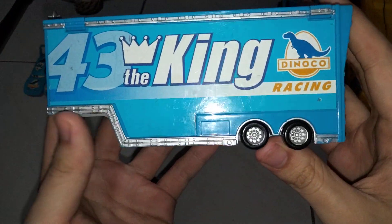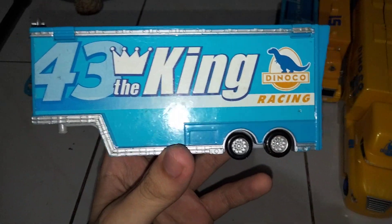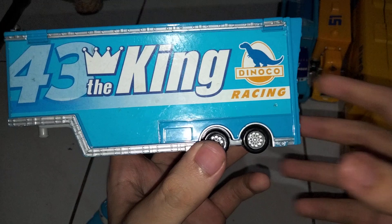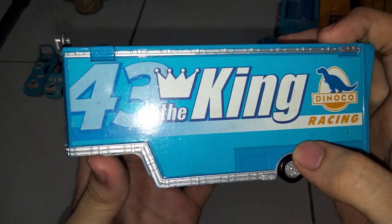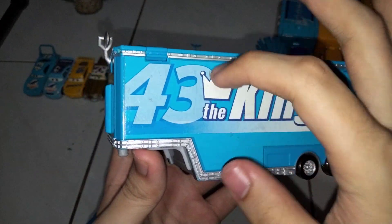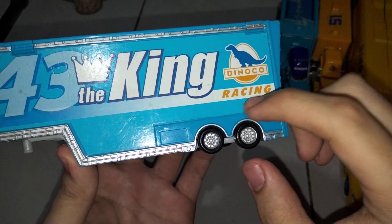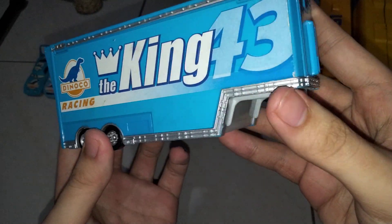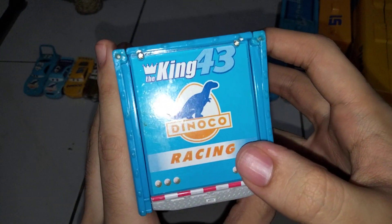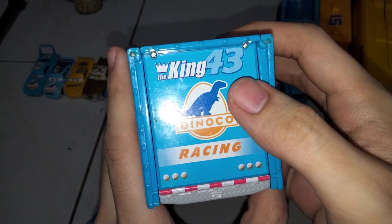Now let's move on to the hauler. That's the very nice Dinoco stickers or decals of Mr. The King, or Strip Weathers, number 43. There's a big number 43, The King, Dinoco logo again, just their racing, with a very nice looking crown. Same thing on the other side. This is The King again, number 43, Dinoco.